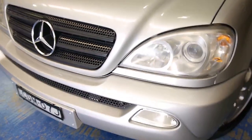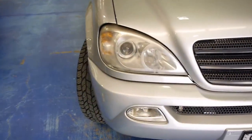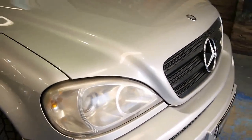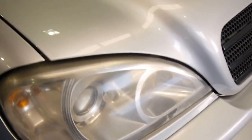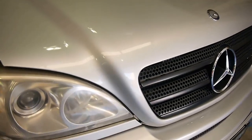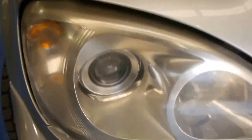This is the updated W163, so you get the HID headlights. A way to tell the update is that the headlights are usually opaque on the pre-update models, whereas on this one it's clear and you've got the HID lens.